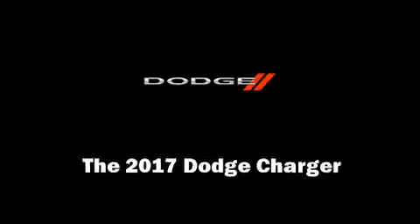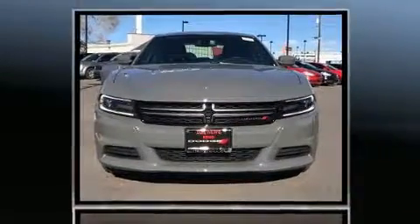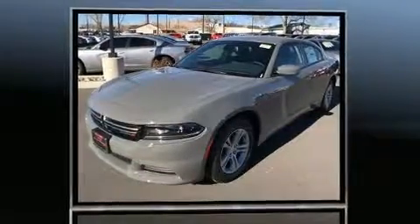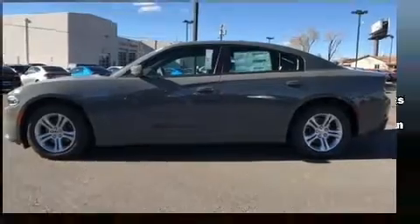Discerning drivers will appreciate the 2017 Dodge Charger. This four-door, five-passenger sedan will allow you to take command of the road with confidence. It features an automatic transmission, rear-wheel drive, and a refined six-cylinder engine.